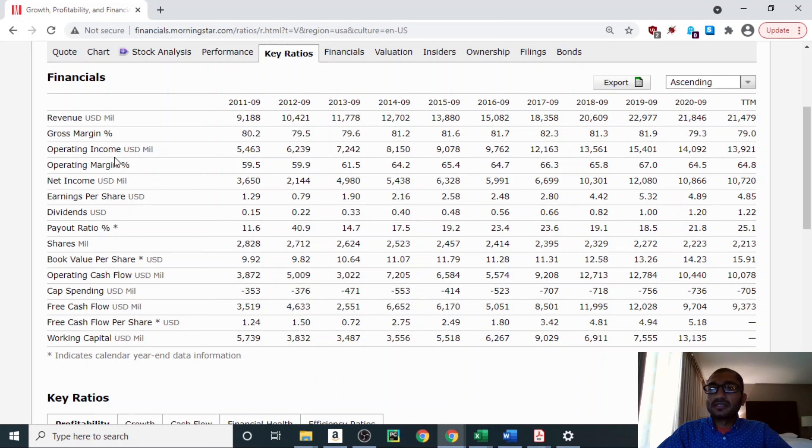Next is the operating income, which is the amount of money left with the company once it has paid for the cost of goods and operating expenses. Back in 2011, Visa's operating income was about $5.5 billion, and for 2020 it was about $14 billion. Visa's operating income follows a similar trend as its revenue — it has been trending upwards.